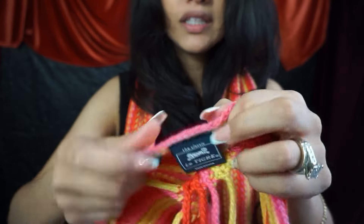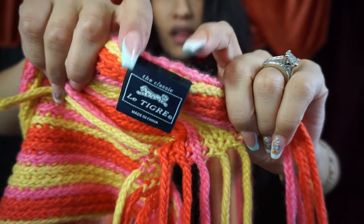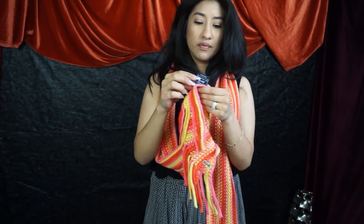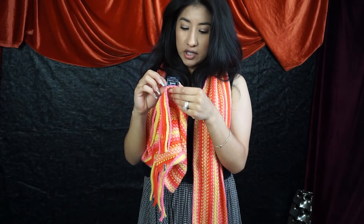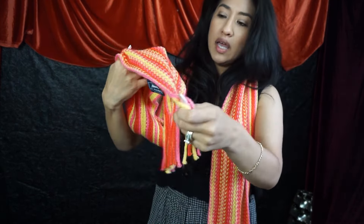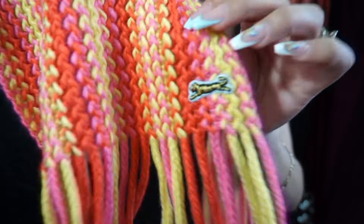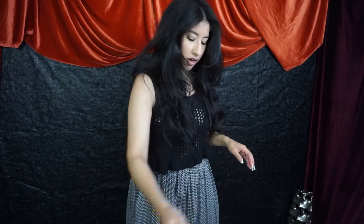Last thing is this gorgeous scarf — it can definitely work for spring. It's by a brand called Le Tigre. There's no year on it, it's 100% acrylic, and it's a really pretty yellow, orange, and pink scarf with fringe ends and the logo. Very cute scarf — a perfect little pop of color if you're still into color this spring, which by the looks of it, it seems I am.